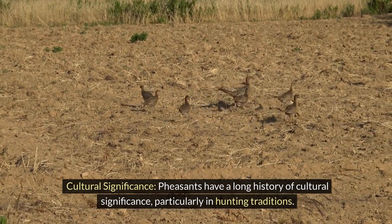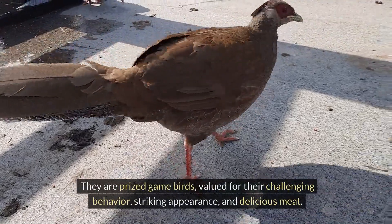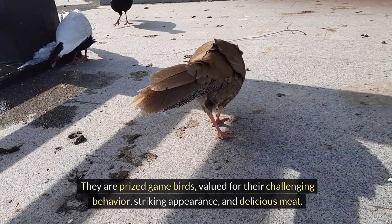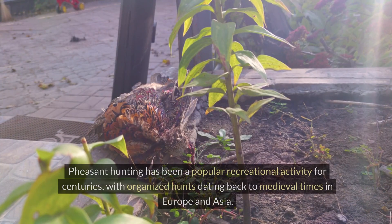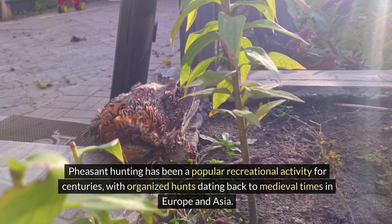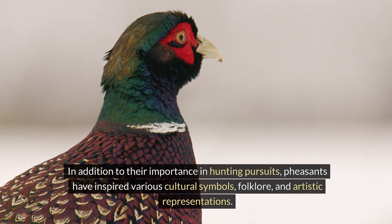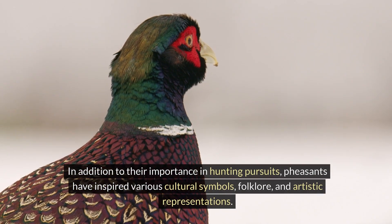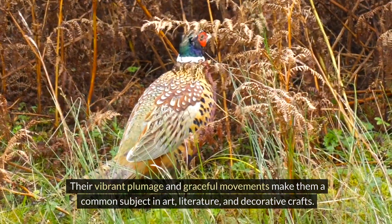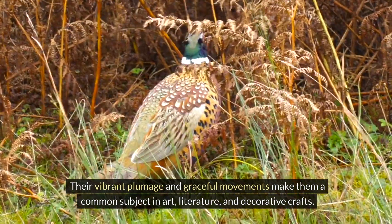Pheasants have a long history of cultural significance, particularly in hunting traditions. They are prized game birds, valued for their challenging behaviour, striking appearance, and delicious meat. Pheasant hunting has been a popular recreational activity for centuries, with organised hunts dating back to medieval times in Europe and Asia. In addition to their importance in hunting pursuits, pheasants have inspired various cultural symbols, folklore, and artistic representations. Their vibrant plumage and graceful movements make them a common subject in art, literature, and decorative crafts.